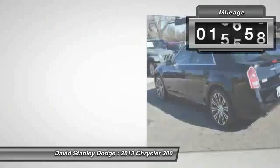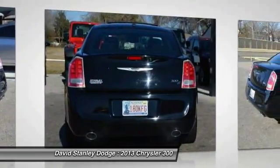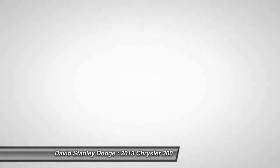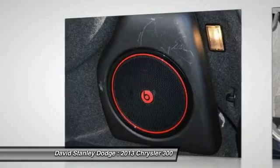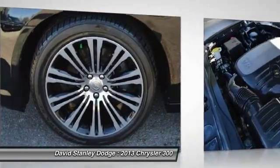This vehicle has less than 20,000 miles. Here are some of this vehicle's great options: traction control, power passenger seat, dual airbags, power steering, front air conditioning, four-wheel disc brakes, universal garage door opener, security system, power windows, fog lights.